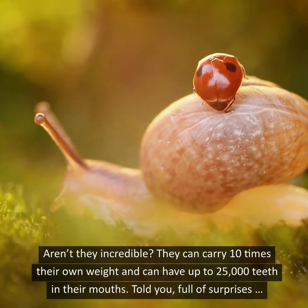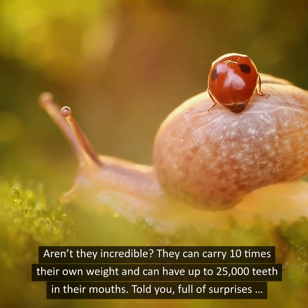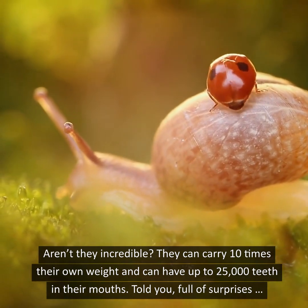Aren't they incredible? They can carry ten times their own weight and can have up to 25,000 teeth in their mouths.